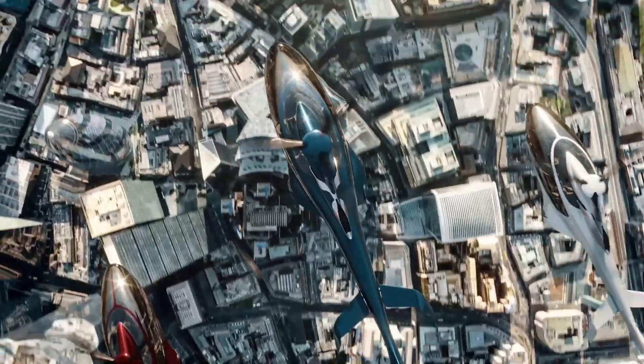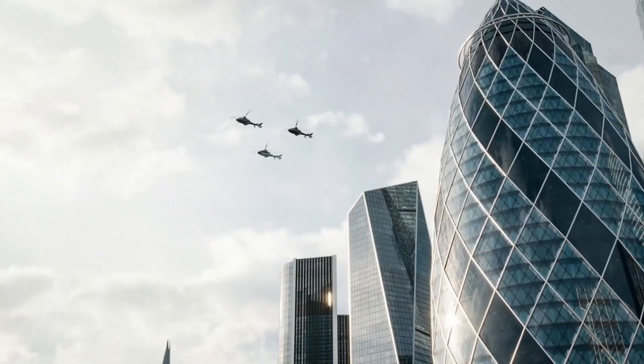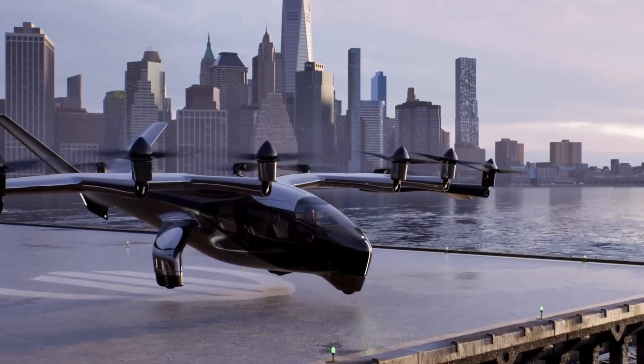With its blend of top-tier engineering, premium aesthetics, and a focus on private ownership, the HX-50 is redefining what a personal helicopter can be, combining the thrill of flight with the comfort and control of a luxury vehicle.